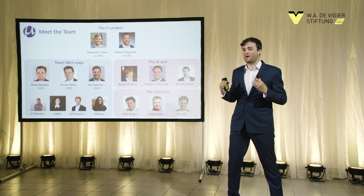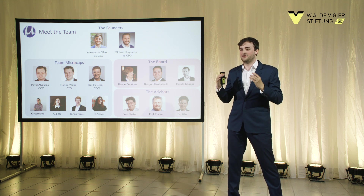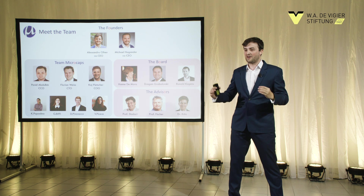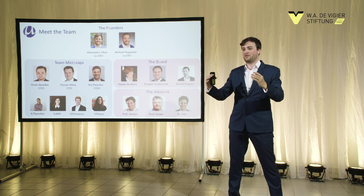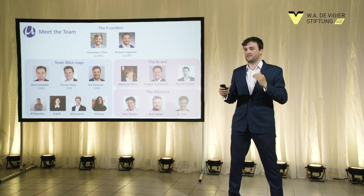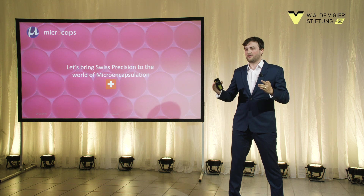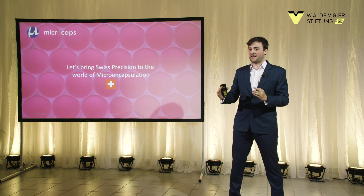Why can we do this? This is what I am most proud of in the last year — it's because we built an amazing team around microcaps. It's a combination of material science and mechanical engineers, which allows us to bring this actual value benefit. My personal goal is to create an amazing environment to grow for these specific people and bring this value towards a global acting company. We all share the same vision: to bring Swiss precision to the world of microencapsulation and set a new gold standard in the industry.